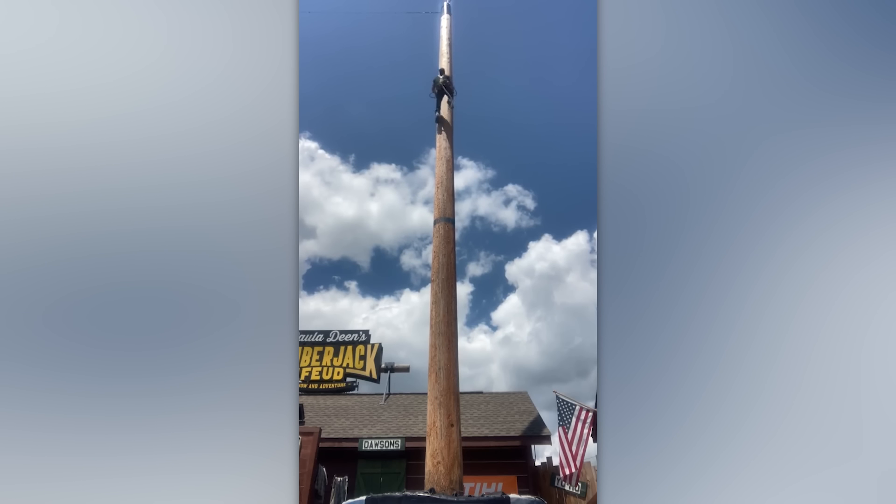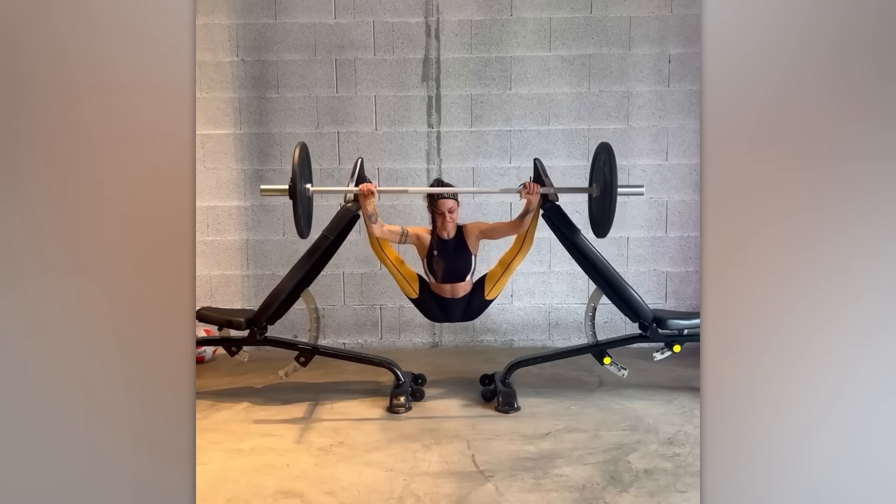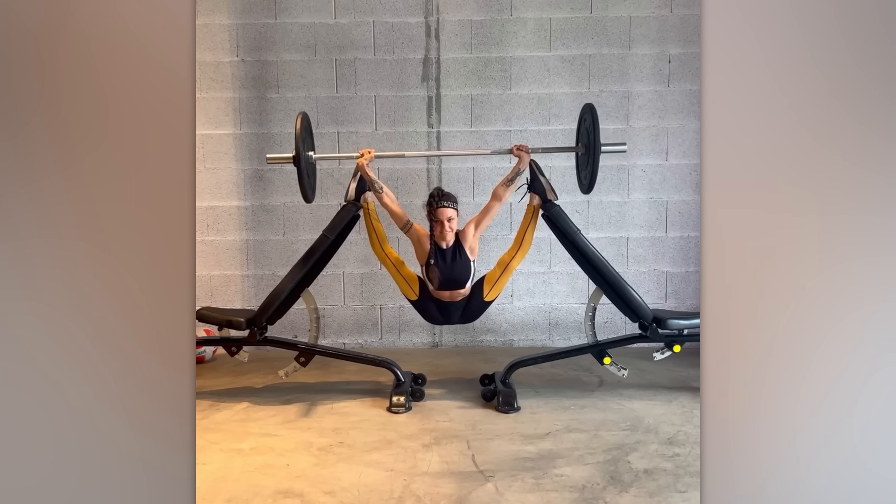As a child, he probably dreamed of becoming a comic book hero. The right moment for an easy warm-up exercise. Let's go.